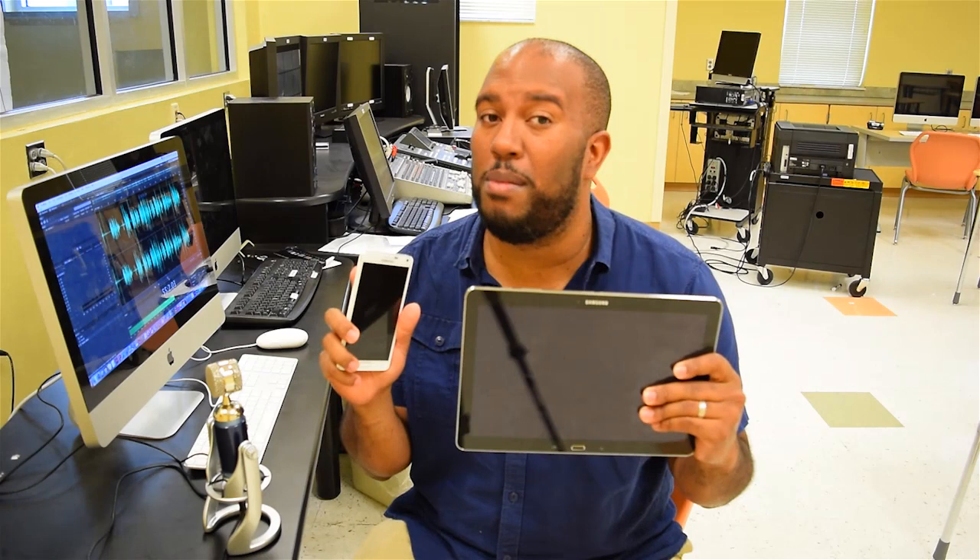Hi, I'm Matthew R. Stover, here to give you another tech tip for a better life. Today, I talk about the Samsung Note series. These devices can make some serious improvements to your productivity. Let's get it started.